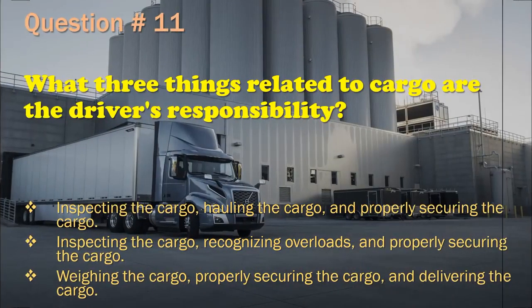Question 11: What three things related to cargo are the driver's responsibility? Inspecting the cargo, hauling the cargo, and properly securing the cargo. / Inspecting the cargo, recognizing overloads, and properly securing the cargo. / Weighing the cargo and properly securing the cargo. The correct answer is: Inspecting the cargo, recognizing overloads, and properly securing the cargo.